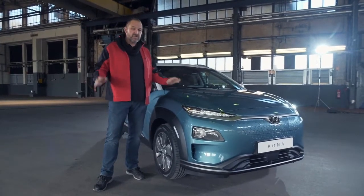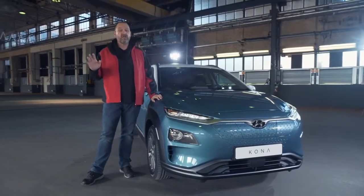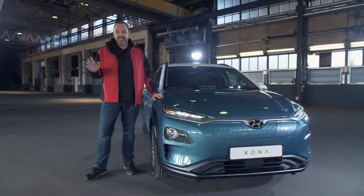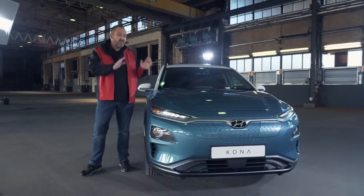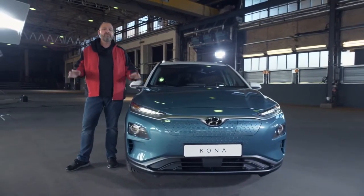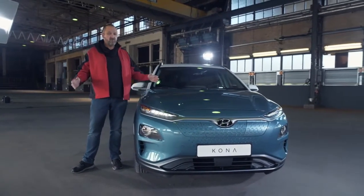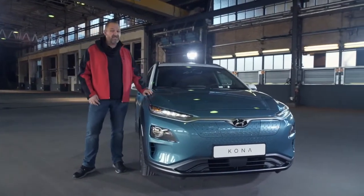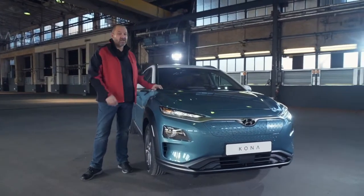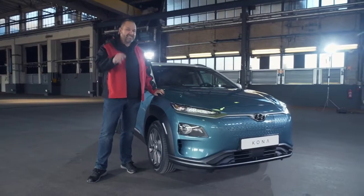There are two trends in the market. Last year, only in Germany, the market of electric vehicles has grown by more than 100%, up to 25,000 units. And there is another trend, which is about the small SUVs. These cars are growing dramatically, and I think this trend will go on this year as well. So I'm quite sure the Kona Electric will easily find its clients. Now we're going to have a closer look at what that car offers in detail.